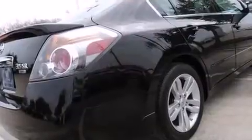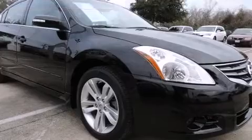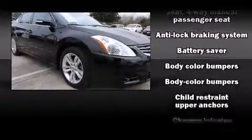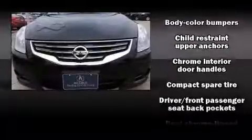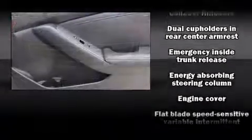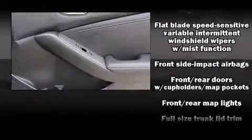For added security, Dynamic Stability Control supplements the drivetrain. Top features include power windows, a tachometer, speed-sensitive wipers, an outside temperature display, turn signal indicator mirrors, remote keyless entry, and a split folding rear seat.